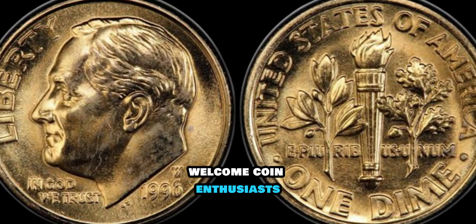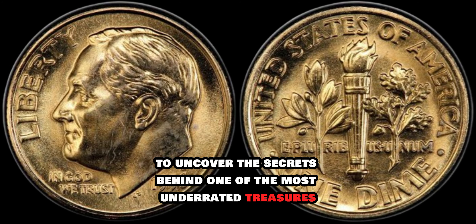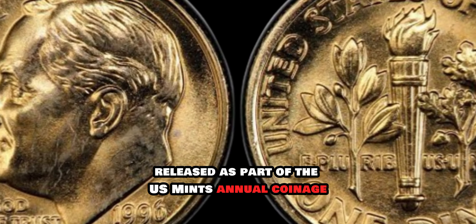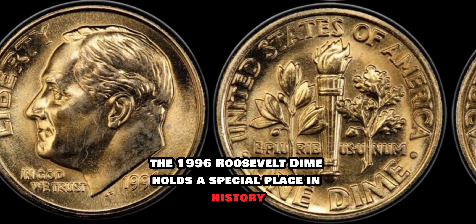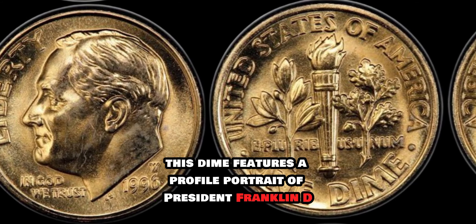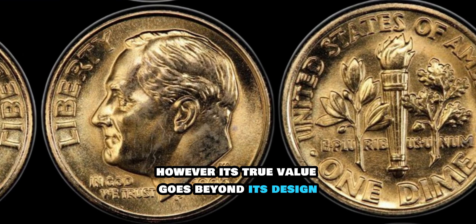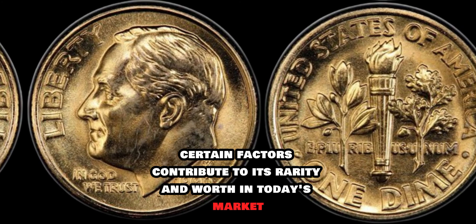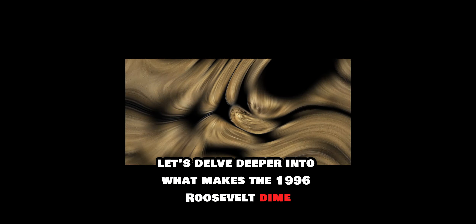Welcome, coin enthusiasts. Today we embark on an exciting journey to uncover the secrets behind the 1996 Roosevelt dime, one of the most underrated treasures in the world of numismatics. Released as part of the U.S. Mint's annual coinage, the 1996 Roosevelt dime holds a special place in history. Crafted with precision and elegance, this dime features a profile portrait of President Franklin D. Roosevelt, a symbol of strength and resilience. However, its true value goes beyond its design — certain factors contribute to its rarity and worth in today's market.